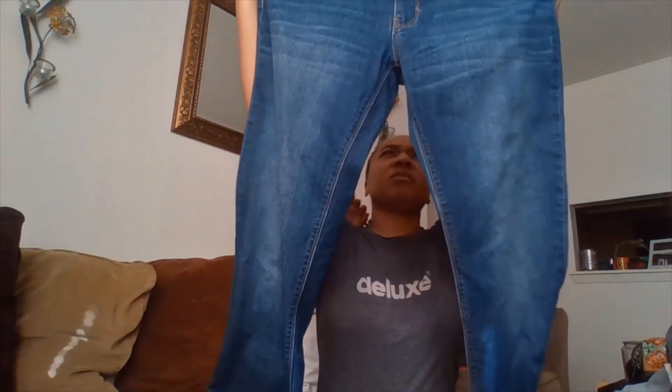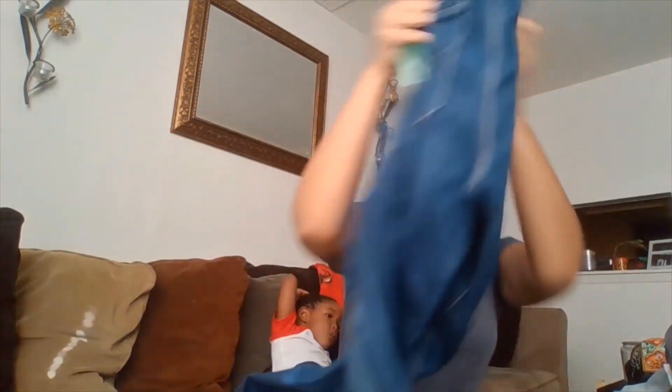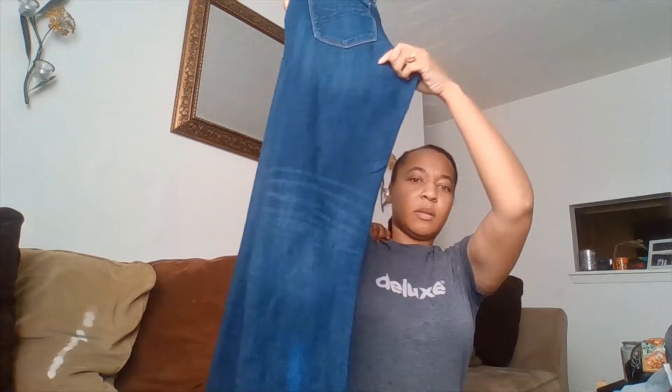I got a pair of jeans by White House Black Market — I thought these were really cute. The little back pockets were really nice.